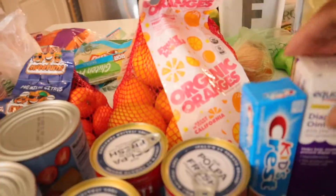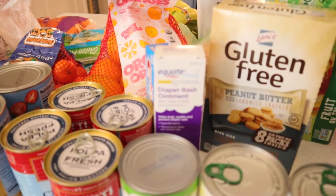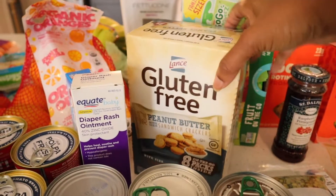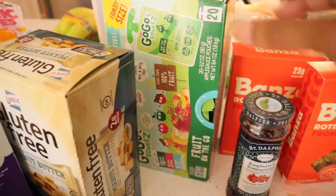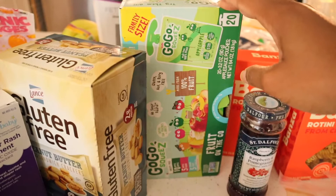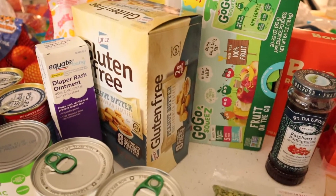We got our son some more toothpaste and diaper ointment — we get the Walmart brand because it's cheaper. My husband and my son love Lance gluten-free peanut butter cracker sandwiches, which you can find at Walmart. The applesauce packets we only let our son eat when we are out and about because they get pretty pricey, so they're not something we let him eat at home.